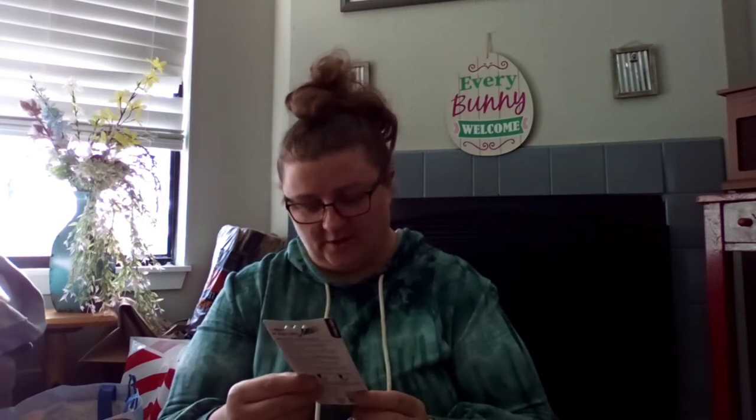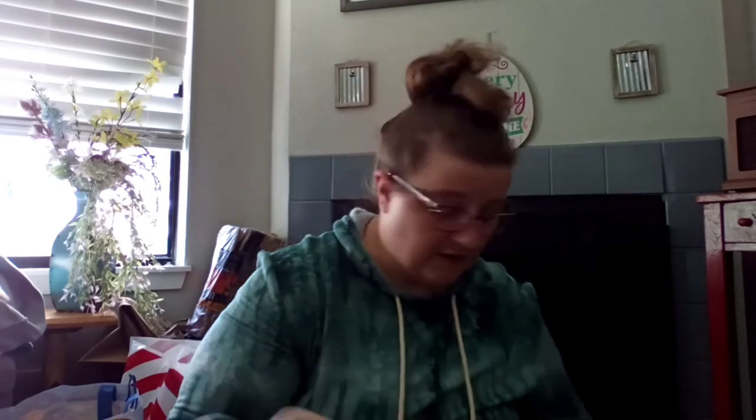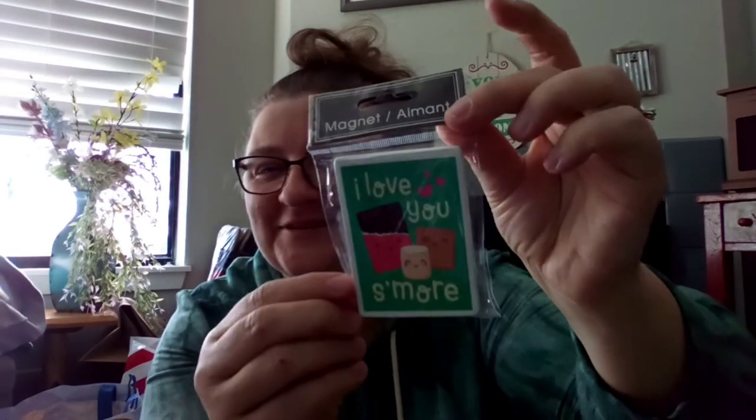We found some BIC Intensity fine liner pens — I think they're all black ink, medium tip. I've just never seen those at Dollar Tree. That was cool to find — name brand. Tracy also found this 'I Love You S'more' magnet — super cute.